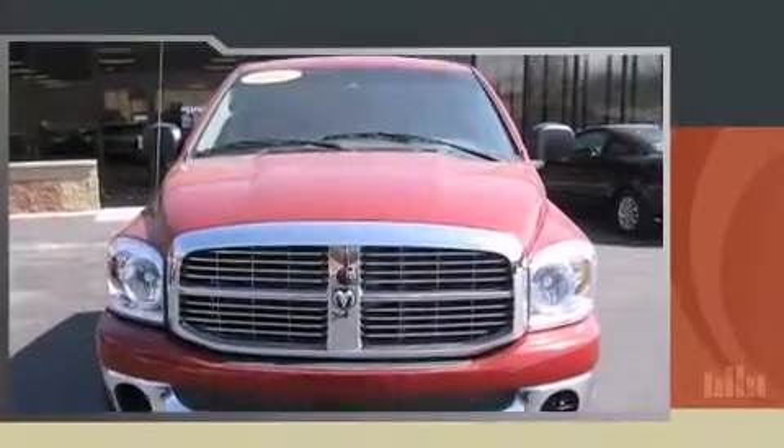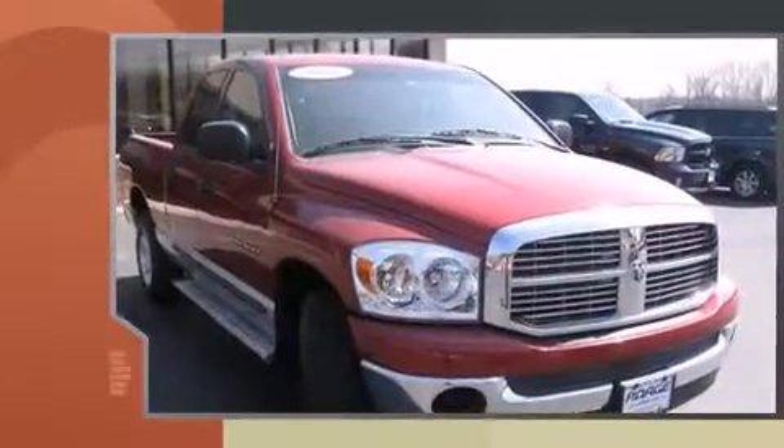Here's a great deal on a 2007 Dodge Ram 1500. It features an automatic transmission, rear-wheel drive, and a powerful eight-cylinder engine.